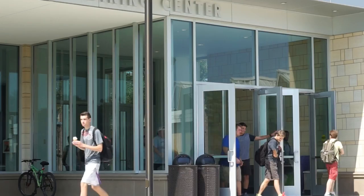Hey guys, it's Tariq and Morgan here. Today we'll be giving you guys an overview of one of our newer buildings, the University Dining Center.